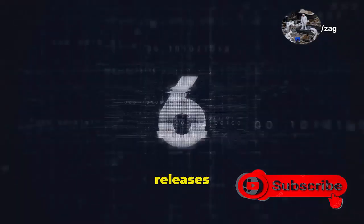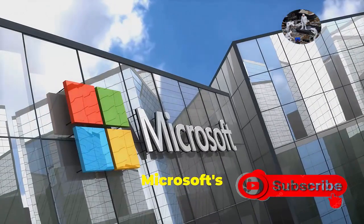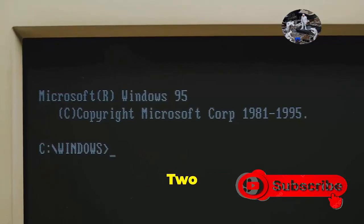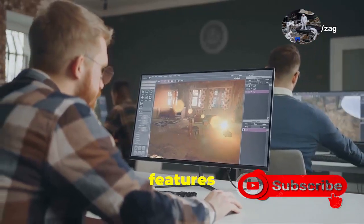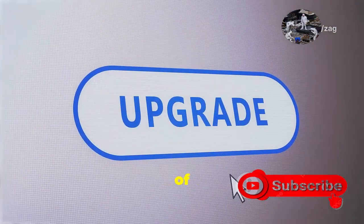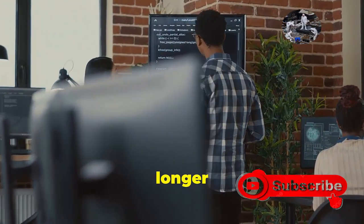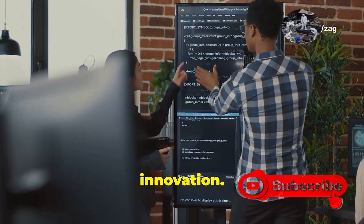Remember the good old days when Windows releases were big events? We waited with bated breath every three years for the next big thing. Well, Microsoft's going back to its roots with Windows 11. The 24H2 update marks a return to that classic three-year cycle — this means bigger, meatier updates packed with new features and improvements. No more of those incremental May updates every year. This shift back to a longer cycle tells us something important: Microsoft is serious about innovation.